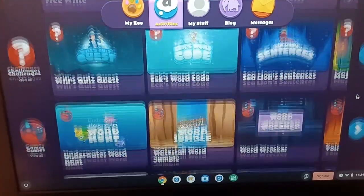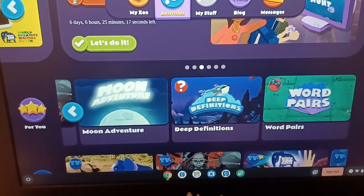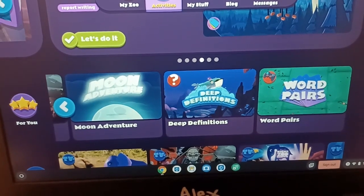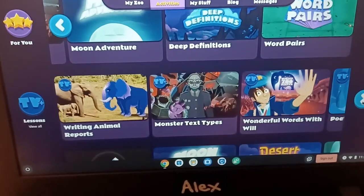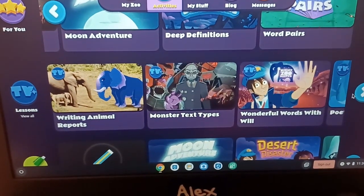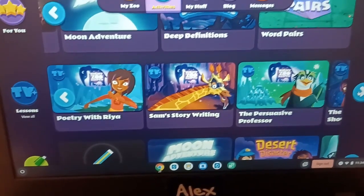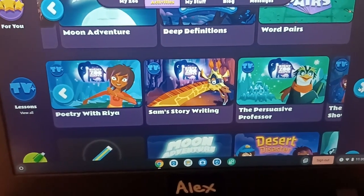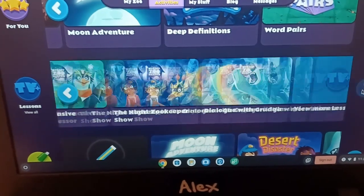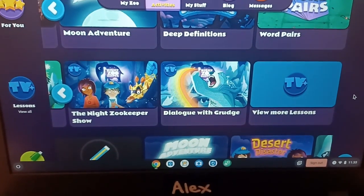There are so many games they can play. Alex is going to like the moon adventure — that's right up his alley. There's definition of words, word pairs, writing animal reports, monster text types, wonderful words with Will for vocabulary building, poetry with Rhea, Sam's story writing, and the persuasive professor — they're even teaching persuasive writing, which will probably be a little beyond where Alex is at this point, but I'm hopeful we will get there as he progresses.